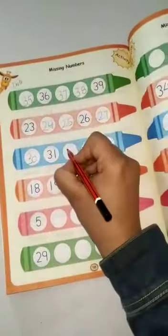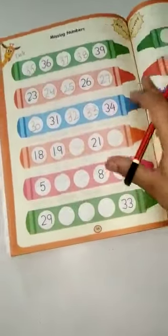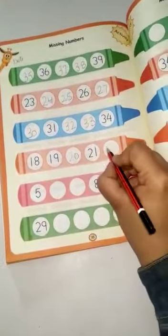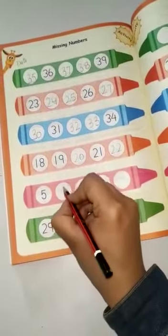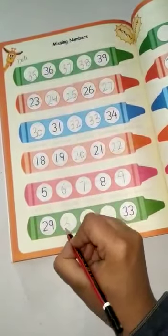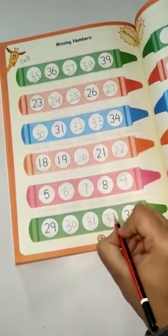30, 31, 32, 33. 18, 19, 20, 21, 22. 5, 6, 7, 8, 9. 29, 30, 31, 32.